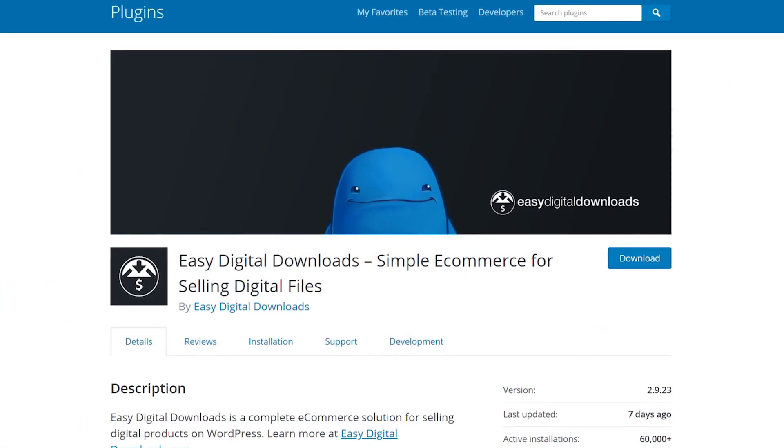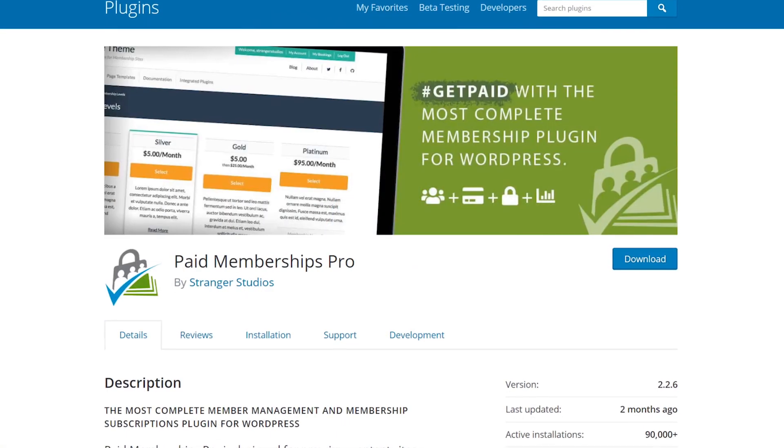If you want to integrate 2Checkout with WordPress, there are several plugins you can use to get the job done, including Easy Digital Downloads and Paid Membership Pro. Despite its near-global availability, 2Checkout is perhaps not the most attractive option for freelancers or agencies due to its high fees. However, if you're operating from a country where PayPal isn't available, 2Checkout might be the best alternative due to its wide reach.